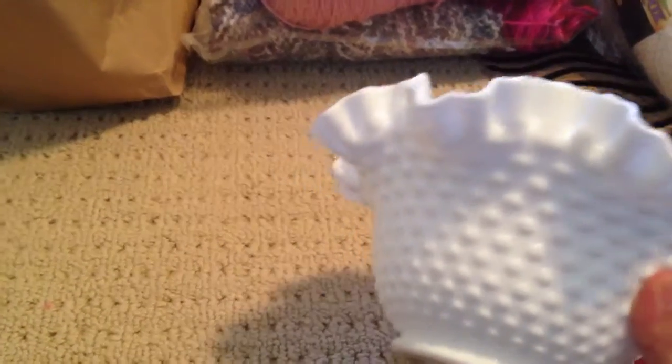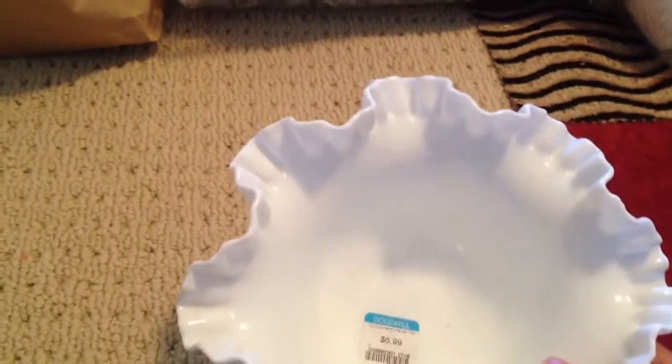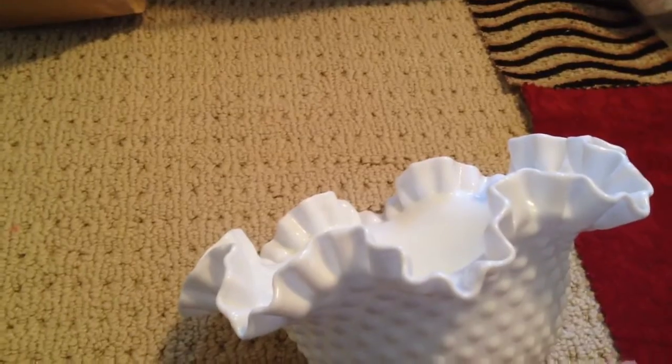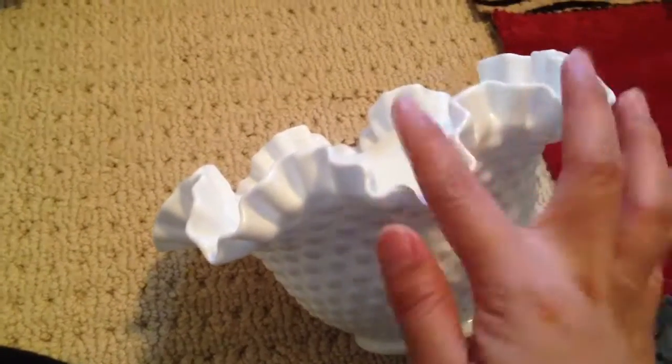This is a little hobnail milk glass that I got, and I think it's one of my first ones that are hobnail. It was 50% off of $7, so it was $3.50. There was another one that was taller and had a stand, but it was kind of stained, kind of brownish, and it wasn't 50% off, so I decided not to get it.